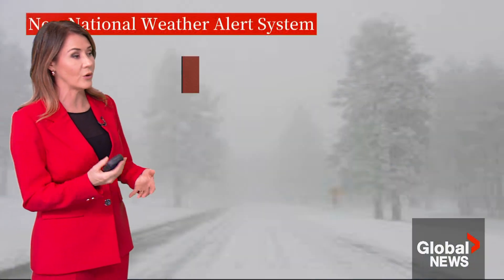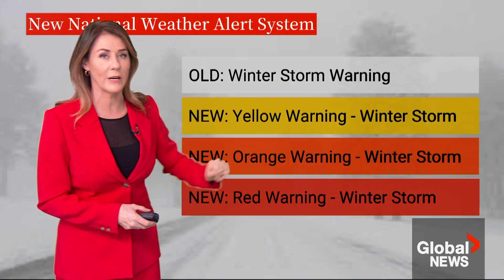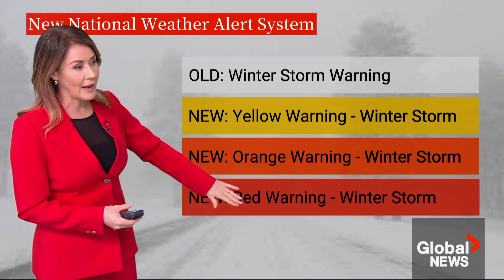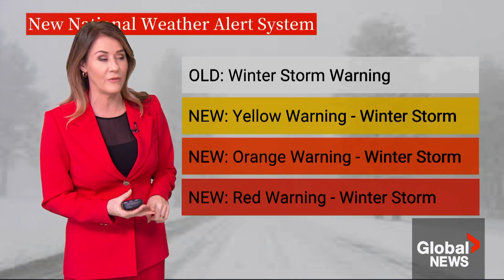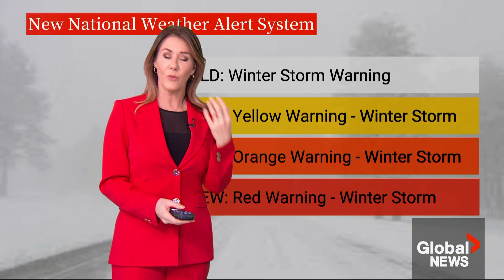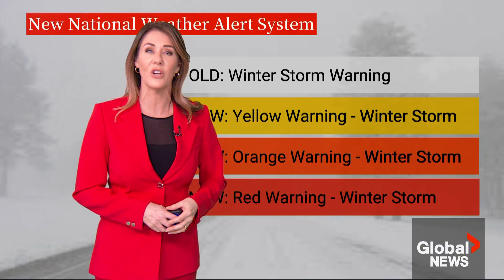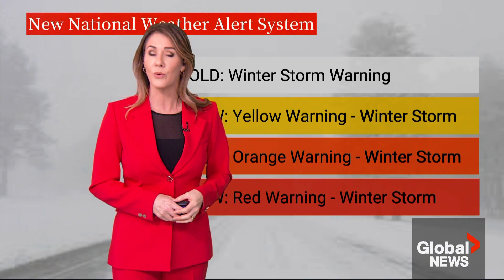The wording has changed as well. The old system would have said 'winter storm warning.' Now they will always put the colour first — yellow, orange, or red — and then the warning, watch, or advisory comes second, followed by what weather event it is associated with. Here's Gerald Chang, a meteorologist from Environment and Climate Change Canada, to explain why the national government made this change.